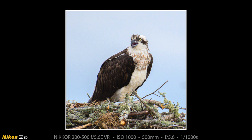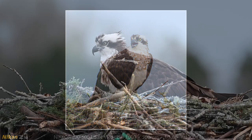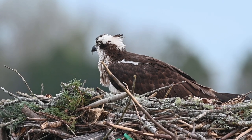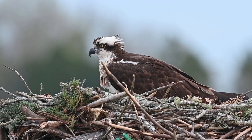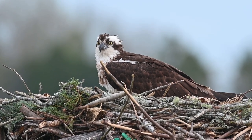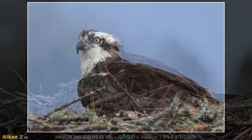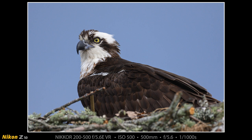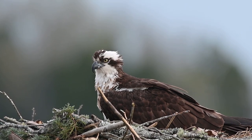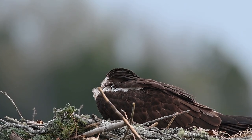She never left the nest the entire time we were there. More Z6 video — I was going back and forth between FX mode and DX mode on the Z6, which is a really nice feature to get you a little bit closer to the wildlife with a full frame camera. And here is another Z50 photograph of the female on the nest.